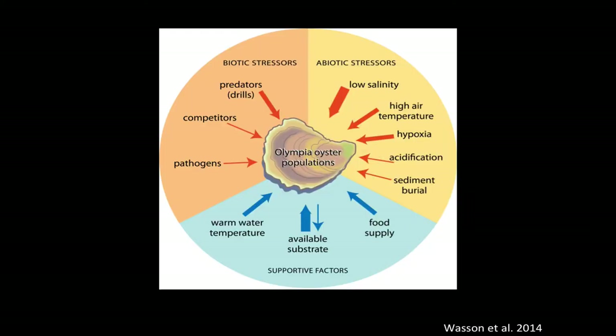We synthesized all that information, did presentations for managers, wrote reports, and designed online tools for them as well. This summarizes what we found about what oysters need and what's bad for them. Biotic stressors — things that are bad for oysters — include predators, especially invasive oyster drills introduced from Japan and the East Coast, competitors for space, and pathogens like viruses. Abiotic stressors include low salinity, high air temperature, hypoxia or low oxygen, ocean acidification, and sediment or burial.